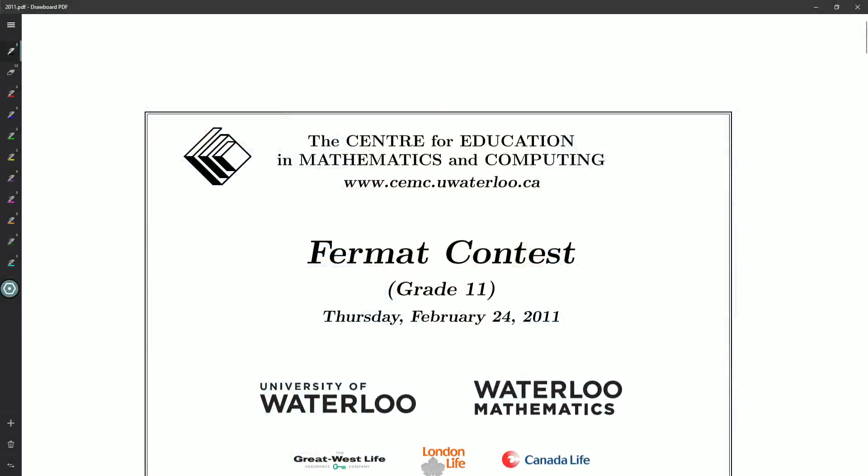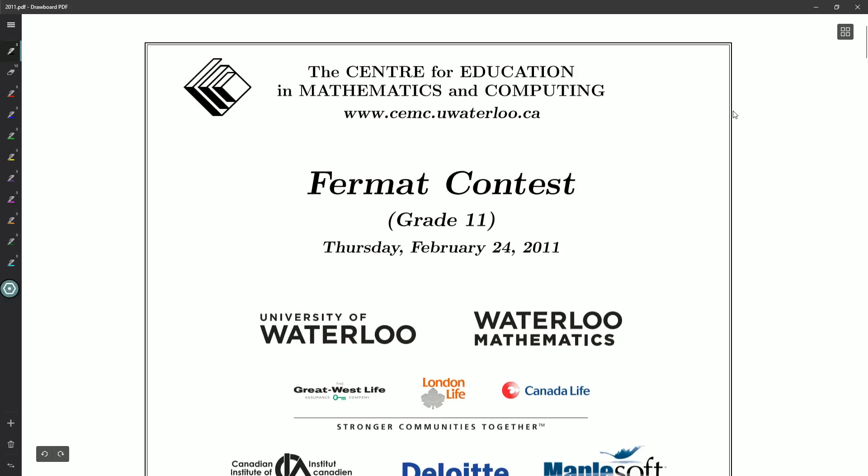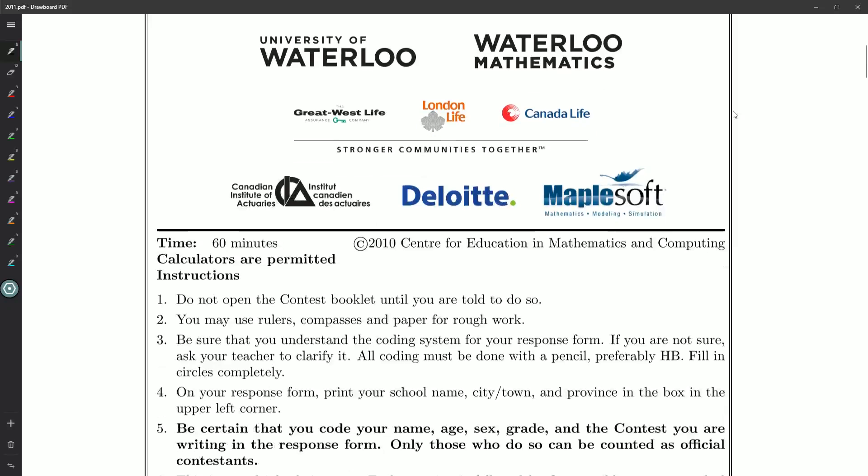There's going to be 25 questions. We'll have an hour to do it — or rather, you would have an hour to do it if you were actually writing it. I'll be explaining things and writing things out, so it'll take me a little bit longer. If you'd like a copy, you can click the very first link down in the video description. If you want to try it out, I always encourage practicing math contests. Give yourself 60 minutes, and be sure to have your calculator handy — it can speed things up.